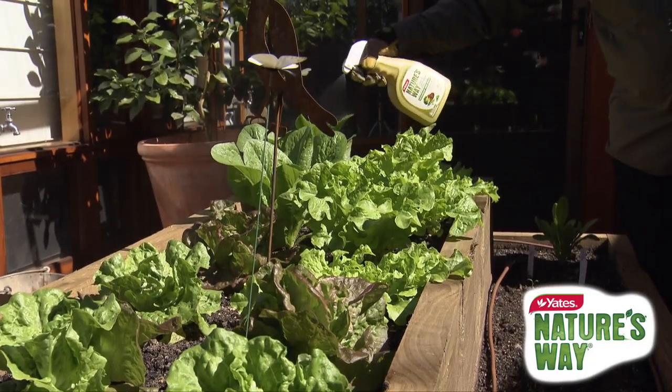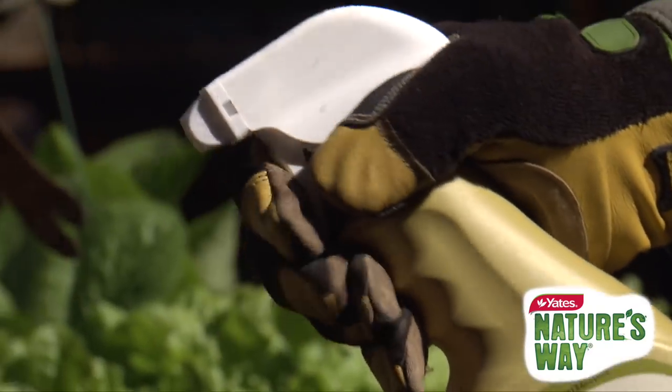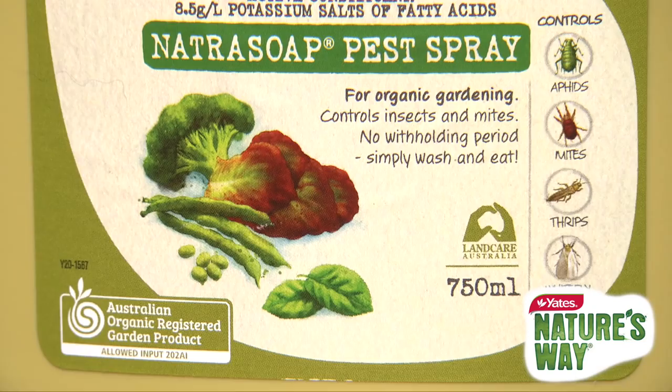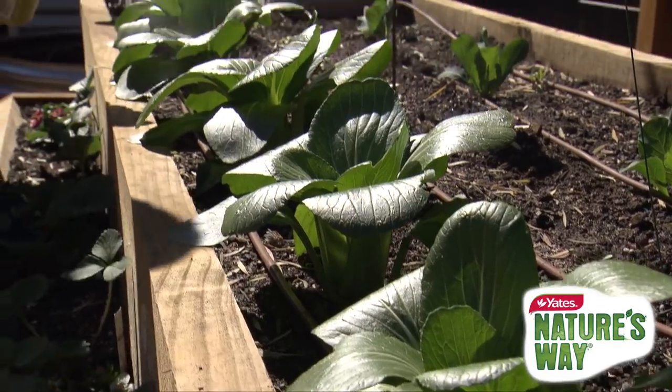Available in an easy ready-to-use spray and economical concentrate, the specially developed organic soap spray smothers any aphid it touches. And just because it's organic doesn't mean it's soft on pests. Apply when aphids are first noticed.